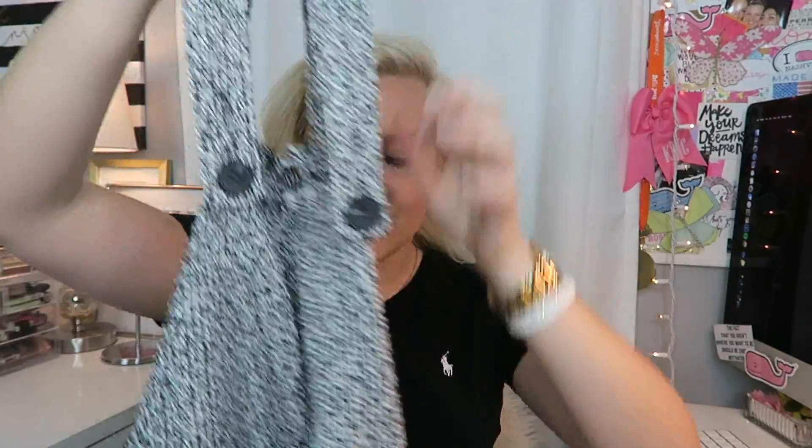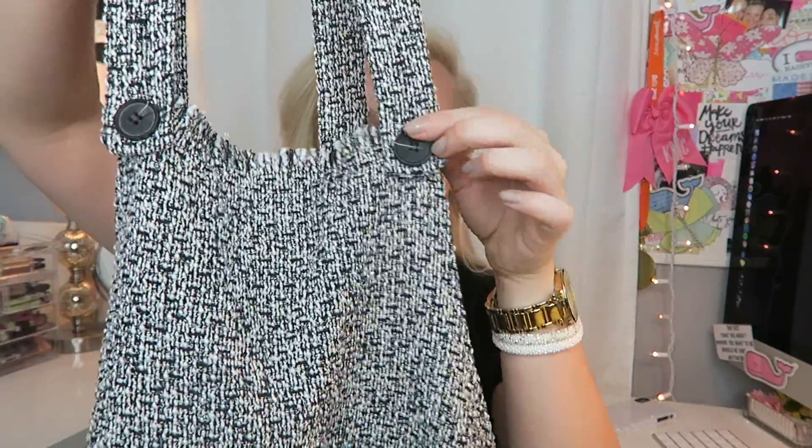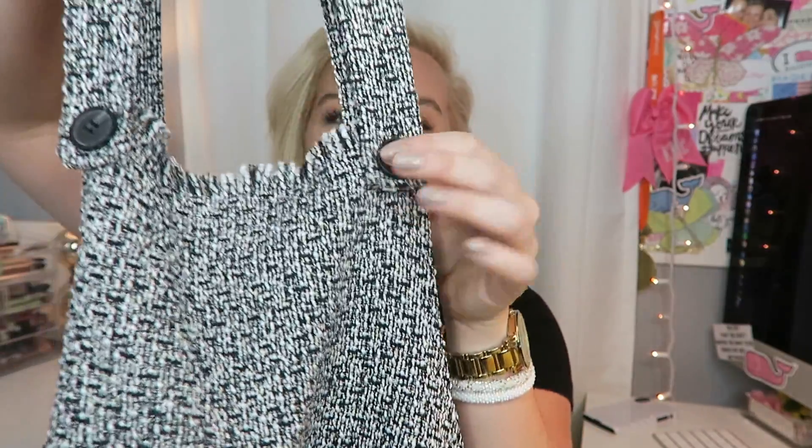The first thing I got was my package from SHEIN. I've been collabing with SHEIN for a while — they have such fun, cute, trendy clothes that are so affordable. I've been noticing this huge trend with tweed clothing, so I picked up this overall dress. I thought it would be so cute for the holidays. It's black and white tweed and I felt like it would look great with a black or white turtleneck underneath.